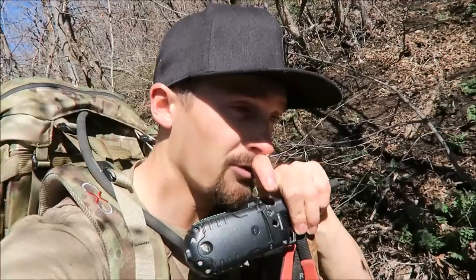All right guys, welcome to day three of the quest for the cheater bowl. It is the end of April, so shed hunt's been going for a while, but I've only had two days out looking.